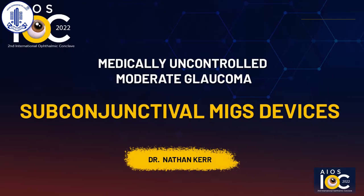Our next speaker is Dr. Nathan Keir, consultant at Eye Surgery Associates and one of Australia's leading specialists in minimally invasive glaucoma surgery and cataract surgery. He's the co-editor of mix.org and has been invited to teach MIGS surgery in the United Kingdom, Switzerland and France.